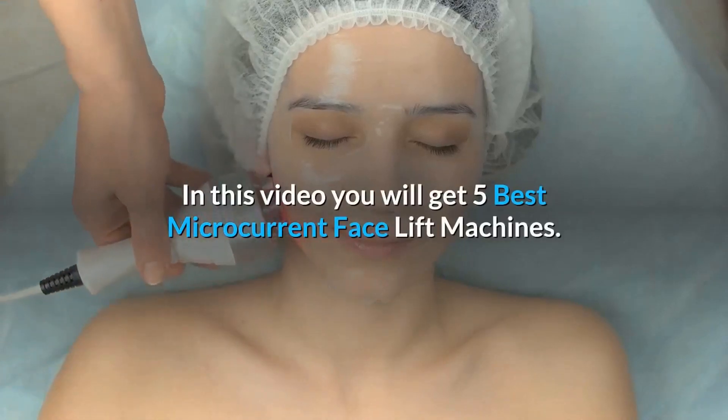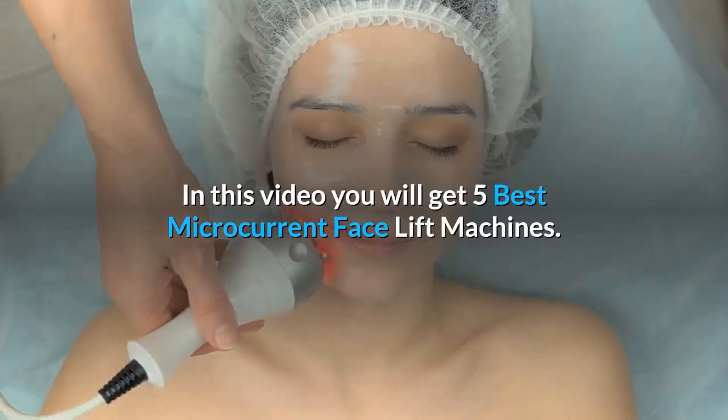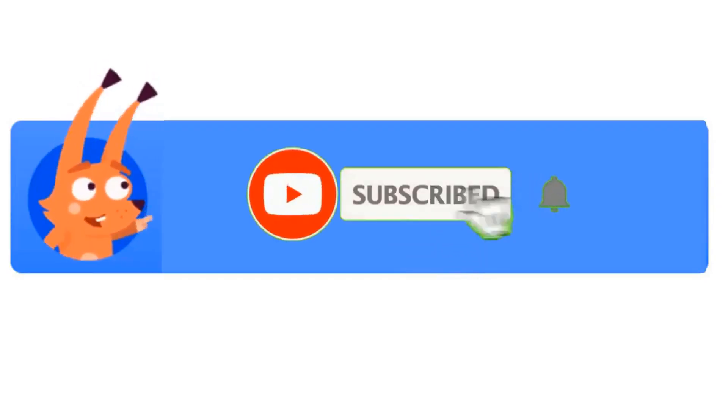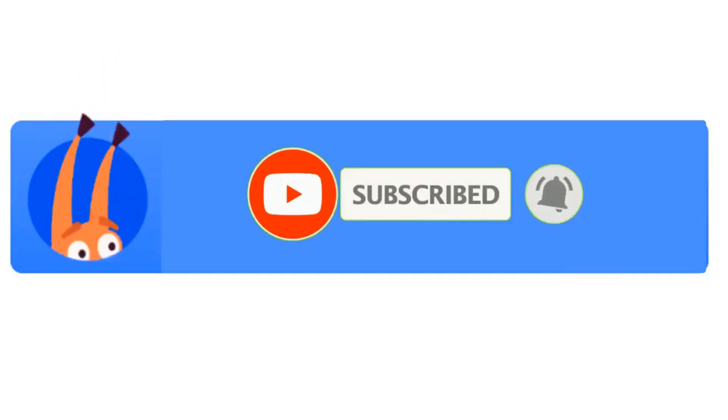In this video you will get 5 Best Microcurrent Face Lift Machines. If you want more information just follow the description box link, and don't forget to subscribe to our channel and press the bell icon to get the next video.